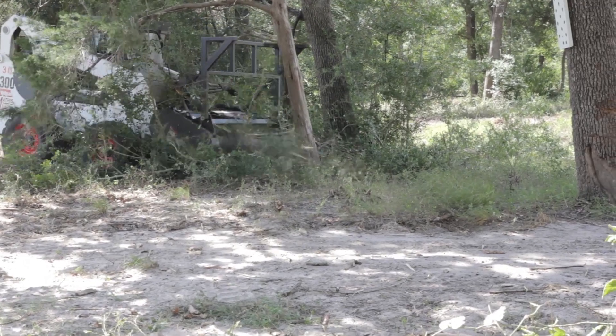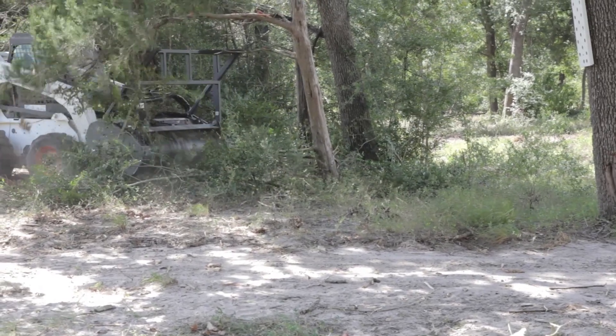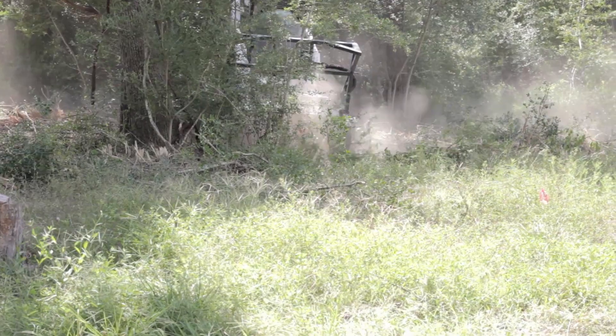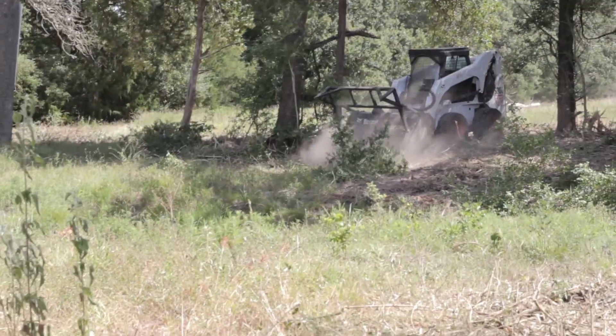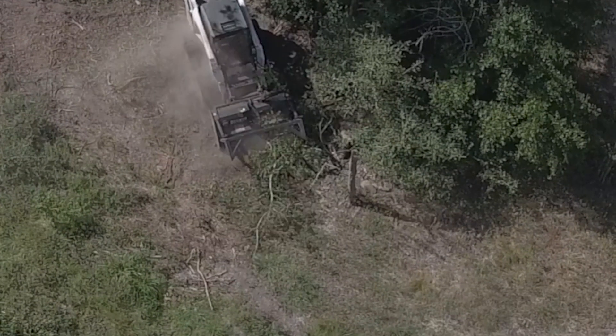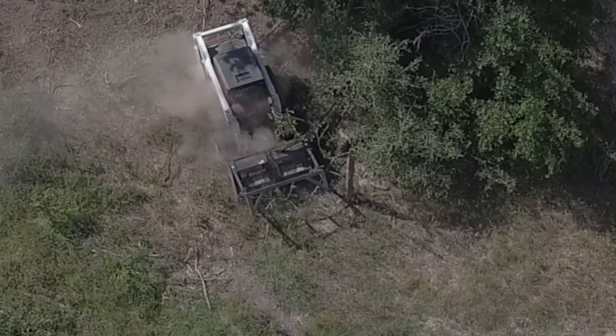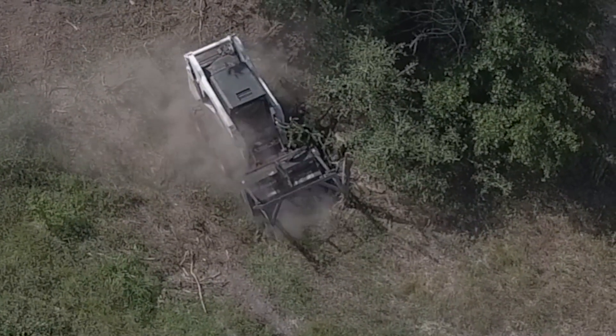The plan has been since day one that we were going to do this thing called the forestry mulcher. Isn't that thing awesome? It is a wood chipper in front of a skid steer and so it just shreds like crazy.